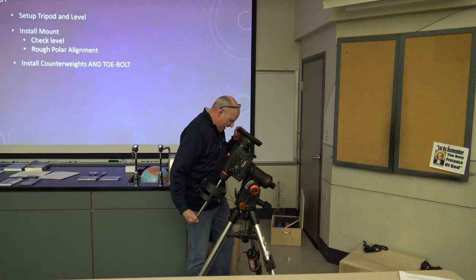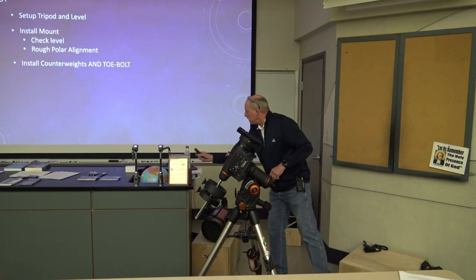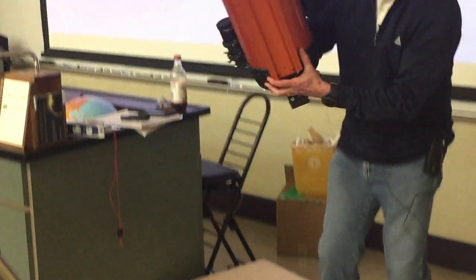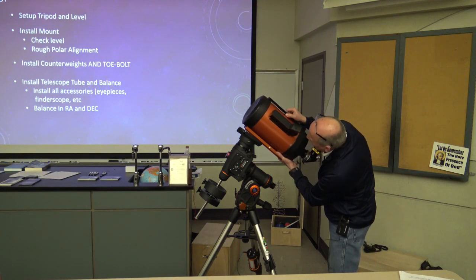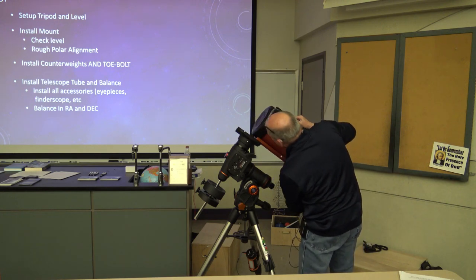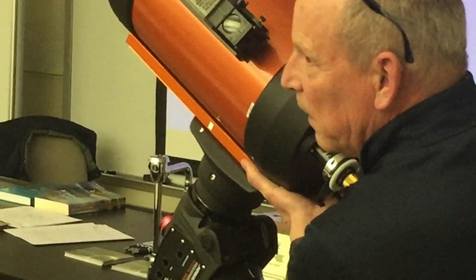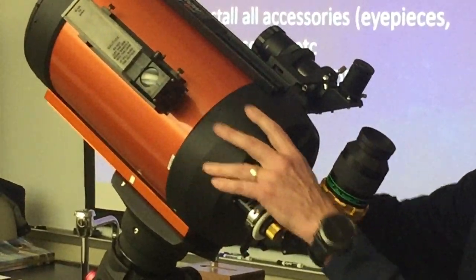Next step is to install the telescope tube and accessories. I've taken the liberty of putting everything together as I know it will fit. I have a little reference mark — I line up to that mark, and again don't let anything go until you know it's good and tight. Once it's snug, I'm happy with it and ready to balance.